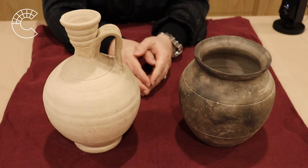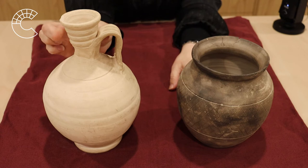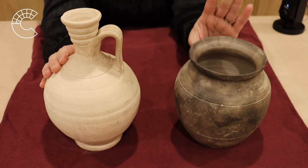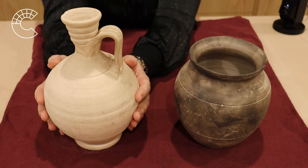Our next two containers are very different. This container has a very wide mouth, and this one has a very narrow mouth. It also has a narrow neck. Now, we don't think very often about pottery being a technology. But if I were to fill both of these with water and spill them, which one would empty out more quickly? It would be this one. So, somebody had to develop a technology where it took longer for liquid to spill out of a container.